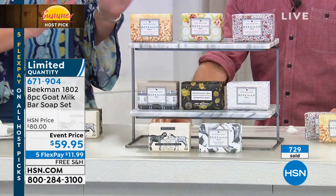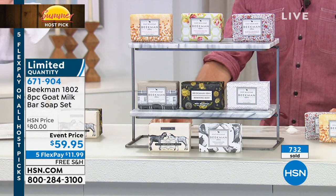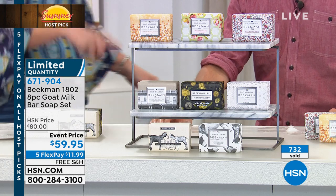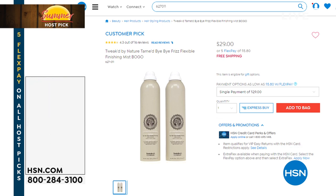We do also have the wipes available. I have to get those out and show them to you because the wipes are incredible. When you did this as your Today's Special I bought two sets — these are the super-sized wipes. We're going to talk about those. Also, stay tuned — Tweaked is here. This is my favorite hairspray.